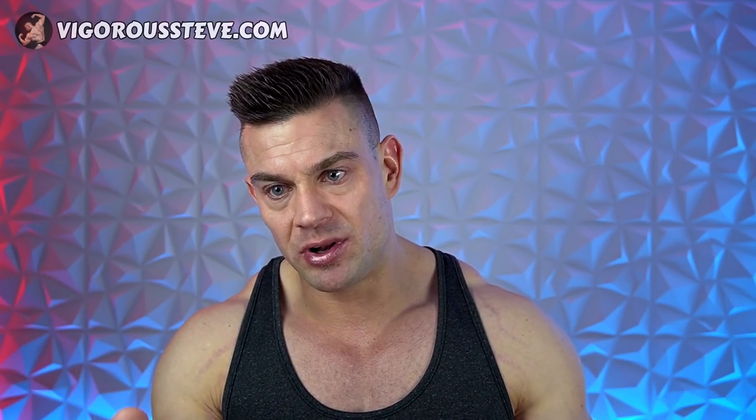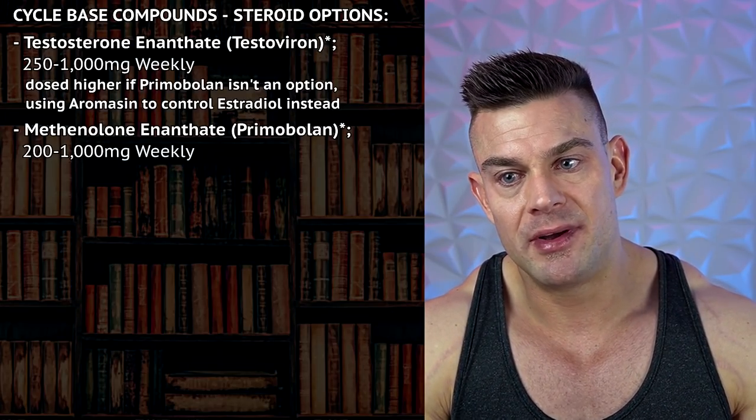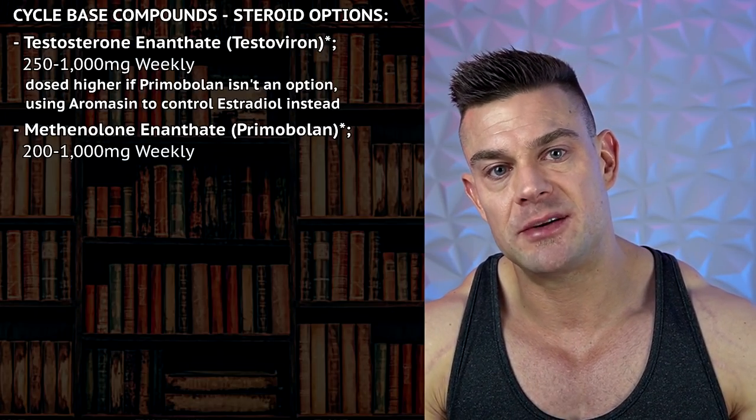With base compounds, I mean anabolic androgenic steroids which are sustainable — so you can use them for a prolonged period of time without too many negative health ramifications. Building muscle tissue takes time, and if you want to improve a weaker body part and turn it strong with some site enhancements, you're going to be doing that for weeks or months in duration. That'll be a testosterone base, for example, and primobolin on top to facilitate more anabolism.